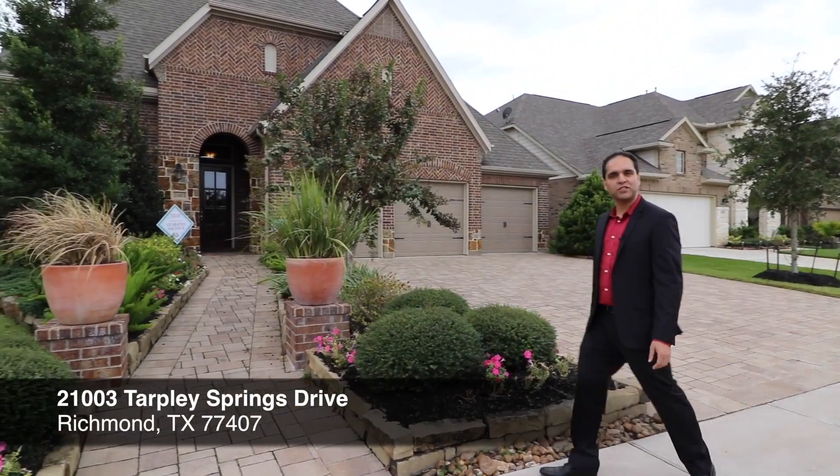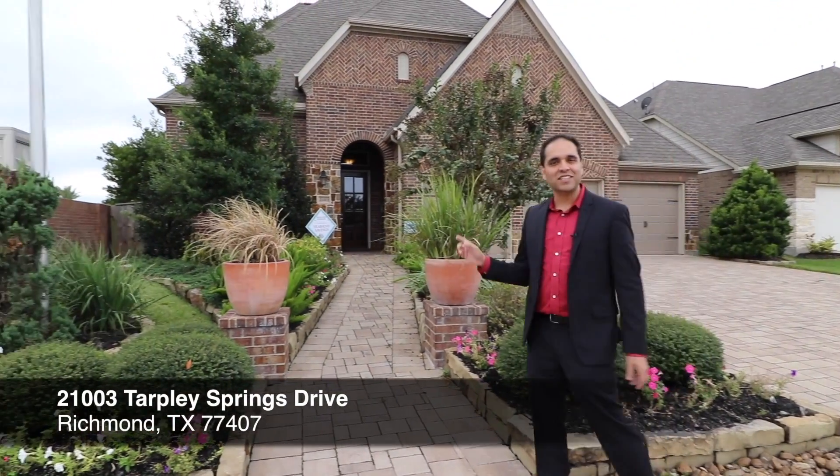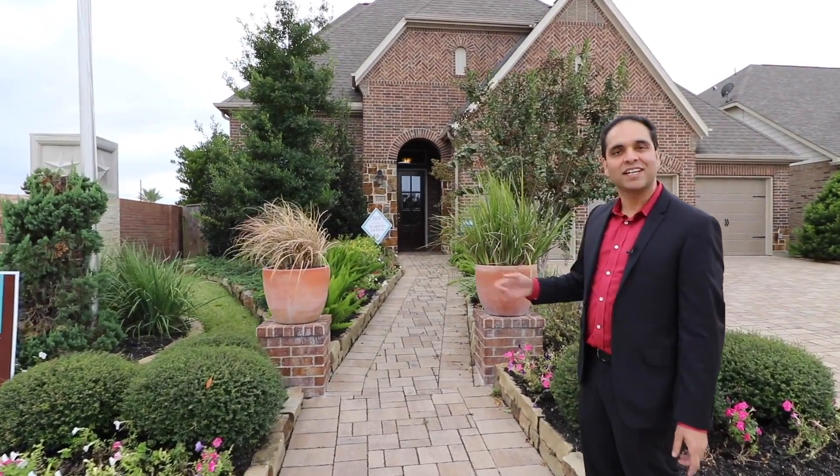We're here at 21003 Tarpley Springs in Richmond. This is actually the Darling model home for sale. Let's go take a look.